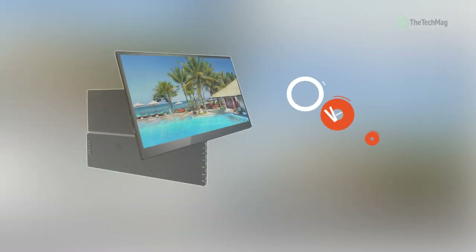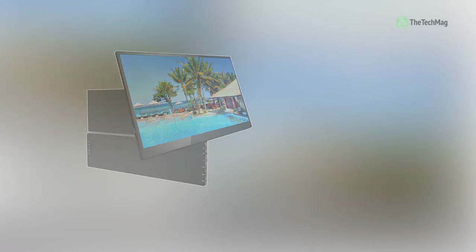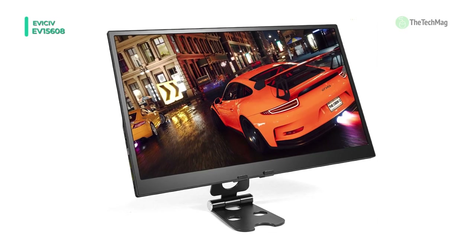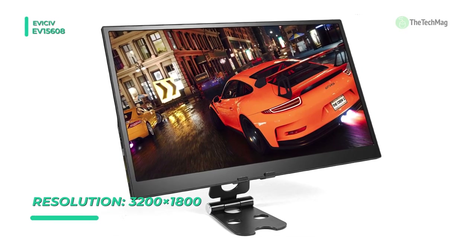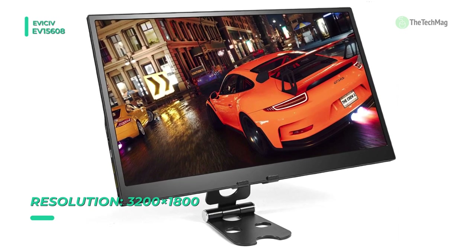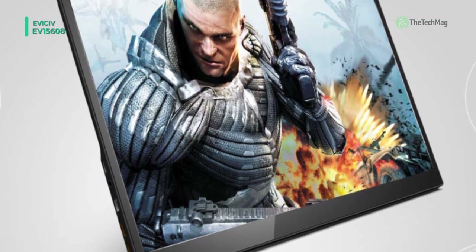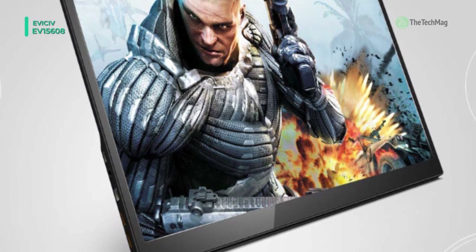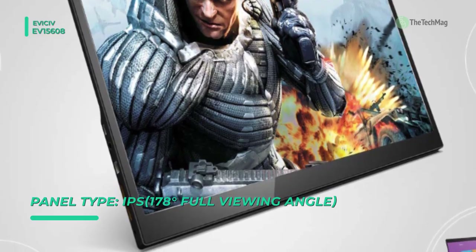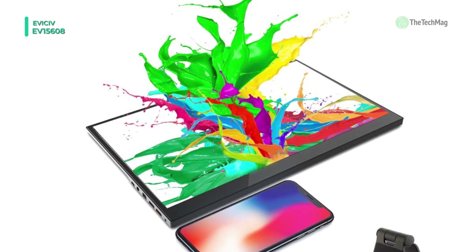Let's begin our list with the Evasiv EV15608. This Evasiv gaming monitor features built-in FreeSync and HDR with up to 60Hz refresh rate, delivering outstanding gaming performance. It has an incredibly fast response time that provides precise motion with a tiny blur trail behind fast moving objects. It is a VESA compatible monitor equipped with four screw slots on the back, and it can be easily mounted to a compatible monitor arm or stand, liberating your viewing options and saving desktop space.